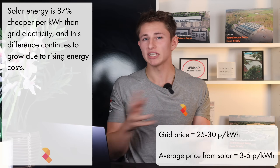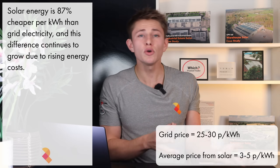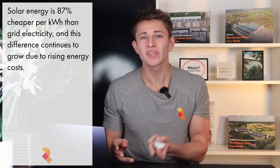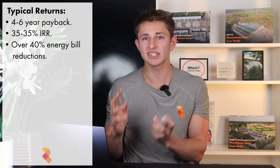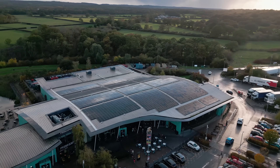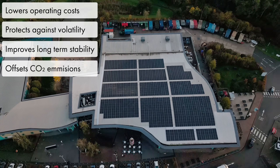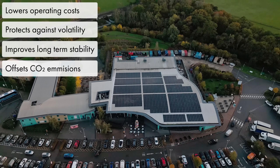When you look at the numbers side by side, the story is simple. Grid electricity costs between 25 and 30 pence per unit, and those prices continue to rise by about 8 to 12% every year. Solar, by comparison, generates power for 3 to 5 pence per unit, and that cost is fixed for the next 30 years. A typical system will pay for itself in around 4 to 6 years if purchased outright, or deliver immediate savings from day one if installed through a power purchase agreement. The internal rate of return often sits between 25 and 35%, a figure most other investments can't match. Commercial solar has evolved from being an environmental upgrade into a strategic financial decision — it lowers operating costs, protects against volatility and improves long-term stability, all while producing clean power from your roof.